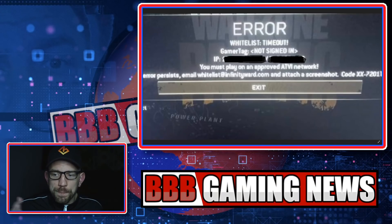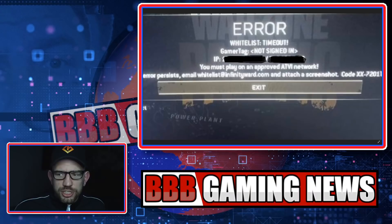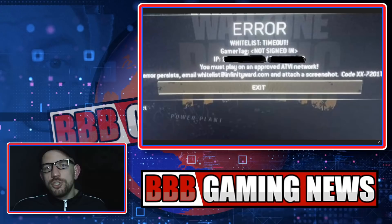There's a section that really stood out to me — the IP address section. The error says 'whitelist timeout,' and there are other messages within that: gamertag not signed in, IP address — you must play on an approved ATVI network. It appears somehow linked to the IP address. If somebody's trying to use a VPN to break skill-based matchmaking, they may have found a way to detect the legitimate IP address and flag the mismatch. It could also be related to hardware ID spoofing, though nothing specific is stated beyond the gamertag not signed in and whitelist timeout. It does give them an option to try and get the whitelist sorted.